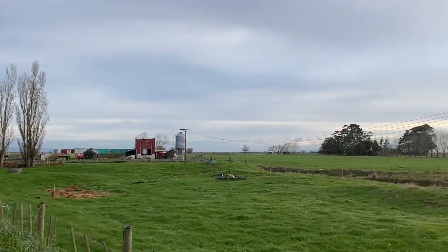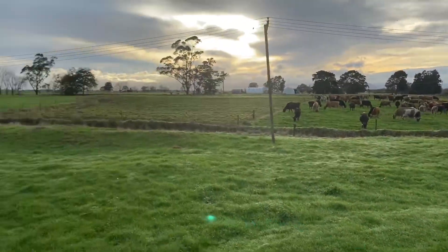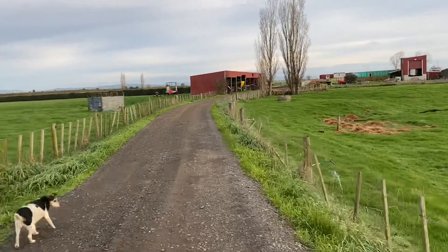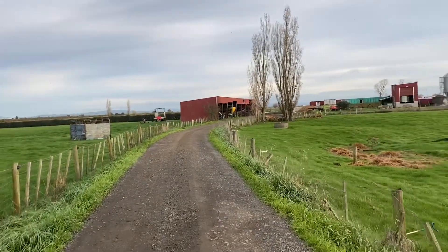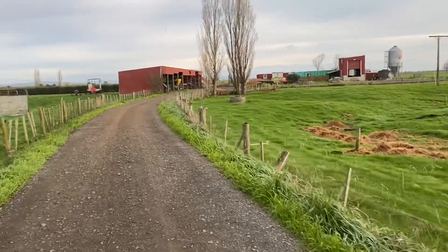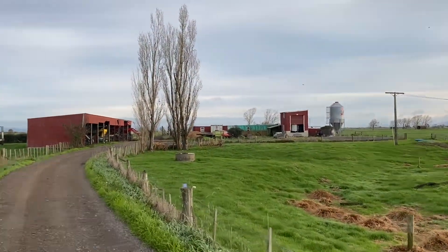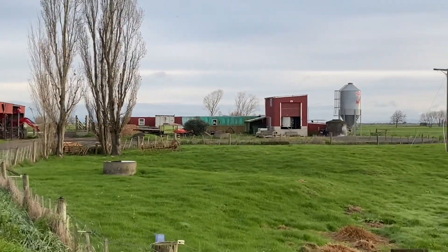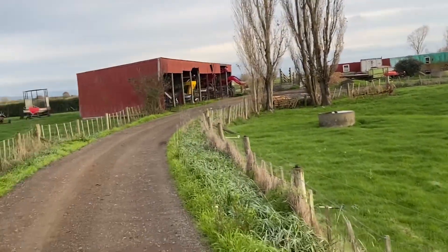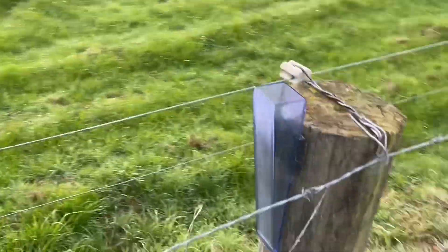Looks like we might be getting some rain today. There's the neighbor's cows. Let's go down - we've got to feed out three bales of hay today and the cows are going into a new paddock. The boss is ready down there, checking on the bait stations. Let's get to it - rain gauge, nothing.